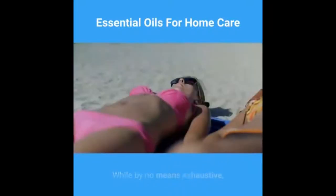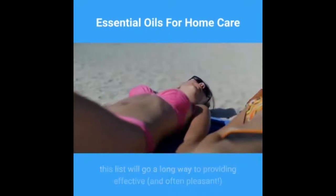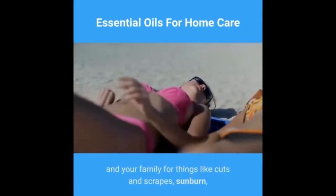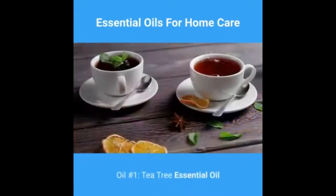While by no means exhaustive, this list will go a long way to providing effective and often pleasant treatments for you and your family for things like cuts and scrapes, sunburn, digestive troubles, stress-related conditions, and more. Oil number one: tea tree essential oil.